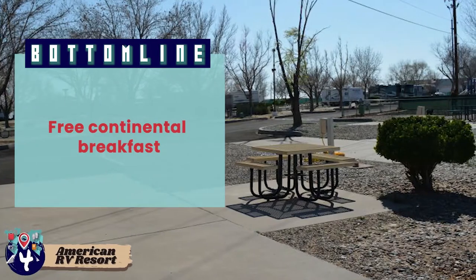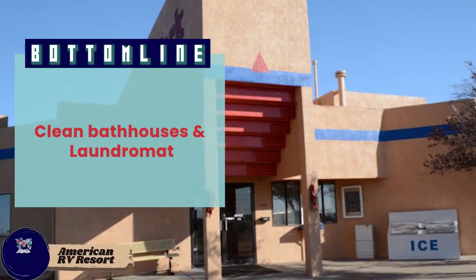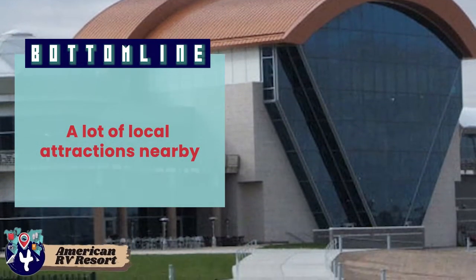Bottom line: American RV Resort includes free continental breakfast, clean bathhouses and a laundromat, and has a lot of local attractions nearby.